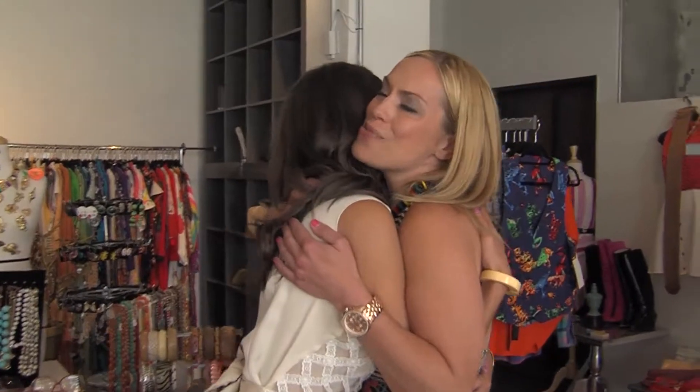Thank you so much for having us here. How can people learn more about the Cycling Owl? We are on Facebook — you can like us at EA Vintage, or you can go to our website, www.eavintage.com, and follow us on Twitter at EA Vintage. Awesome. Erica Ashley from the Cycling Owl for UTTV. I'm Kyle Keller, and we will see you next time.